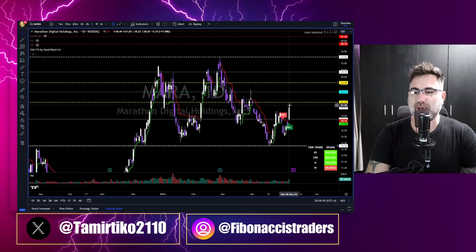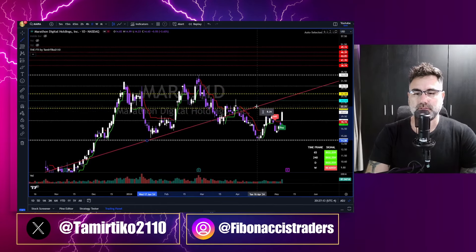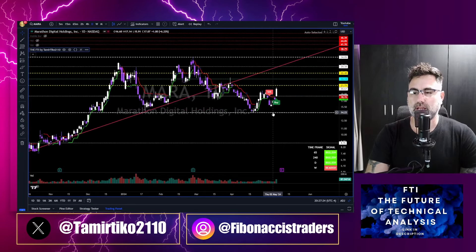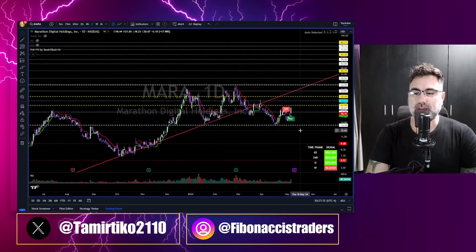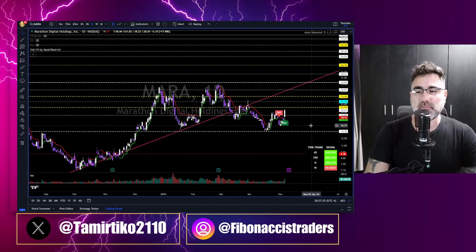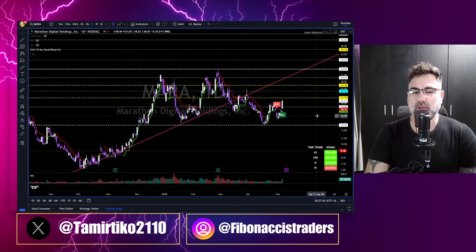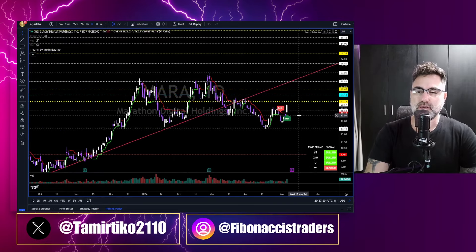MARA: 16% to the upside, still below the yellow zone. MARA has earnings Tuesday after hours. Will MARA meet the upper trend line at the 30 area post-earnings, or is it heading back down to 14? It doesn't matter what we think about the company or the earnings — the market reacts the way it reacts. We never know how the market will react, especially to earnings reports. Be careful.